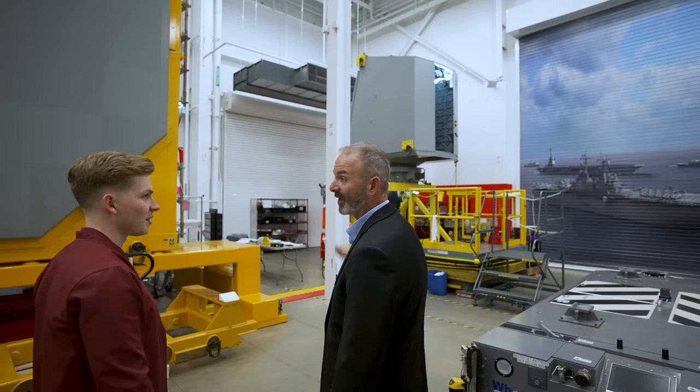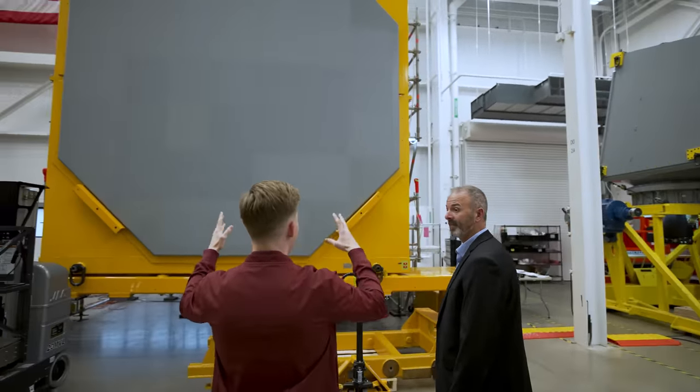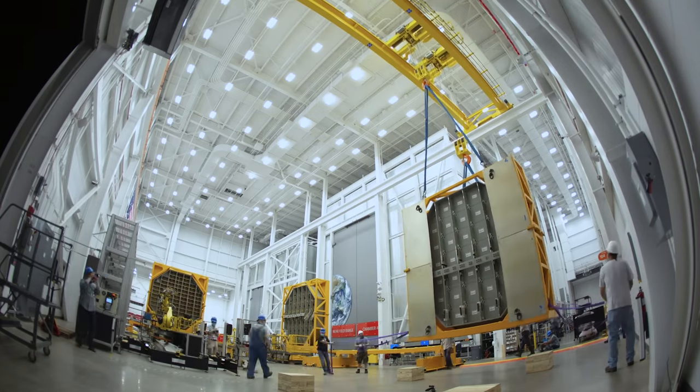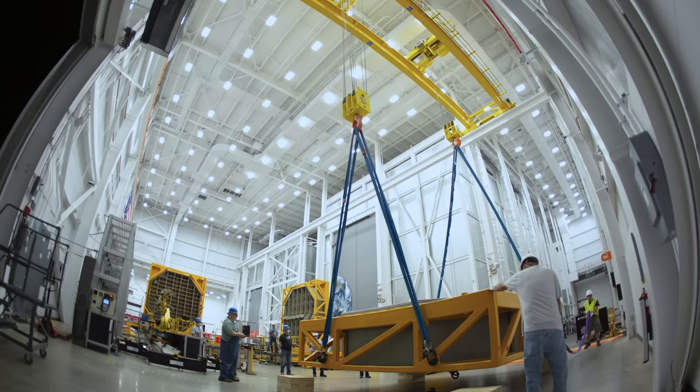This is going to LPD-29. And this large yellow frame — I assume that's not going on the ship. Is that just used to transport? It's just a transport fixture. We have to have a way to be able to lift it up and put it onto a tractor trailer when it goes to leave.